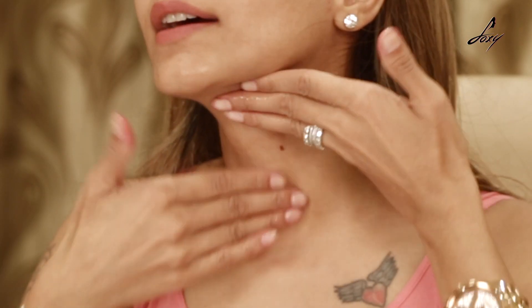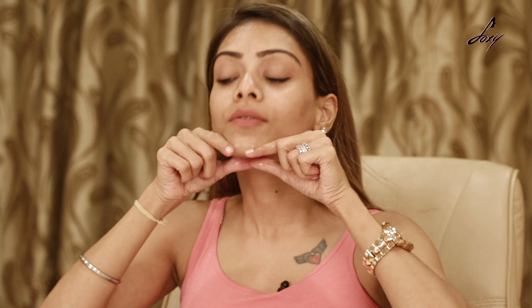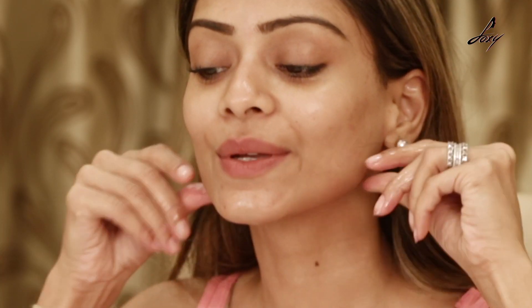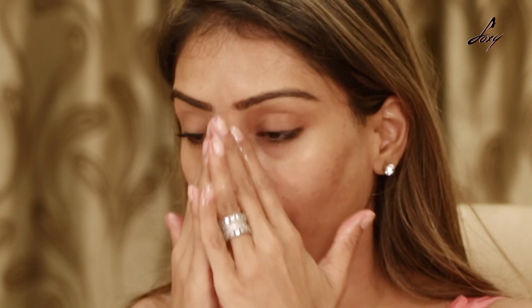For your neck, again use upward motion. This is also good to reduce your double chin, so you do this motion. I've applied my vitamin E oil and done a little massage — it's really soothing and very good for your skin.